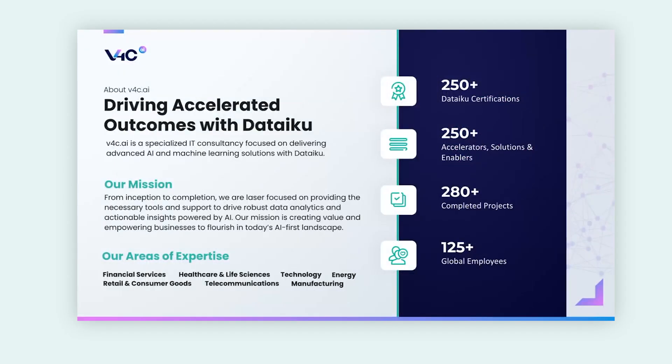Before we jump in, a quick background about V4C. We are a pure play Dataiku services company. We specialize in helping our end customers really leverage Dataiku to fully benefit their companies using all the latest and greatest in artificial intelligence, machine learning, and generative AI. Dataiku is a very powerful platform and we have deep expertise in helping our joint customers make the most of the science out there.